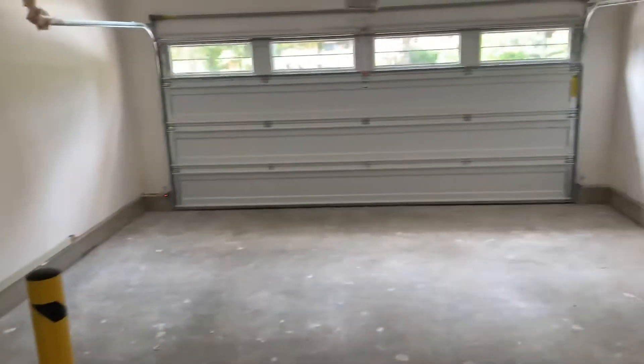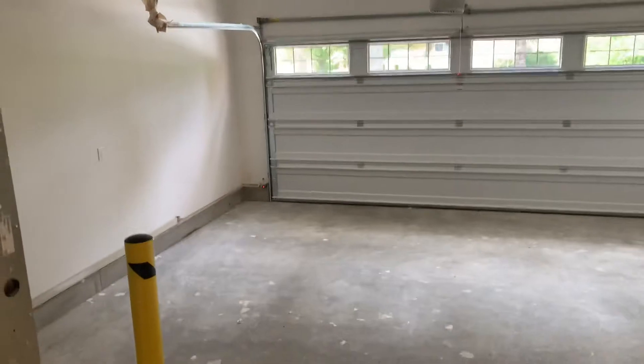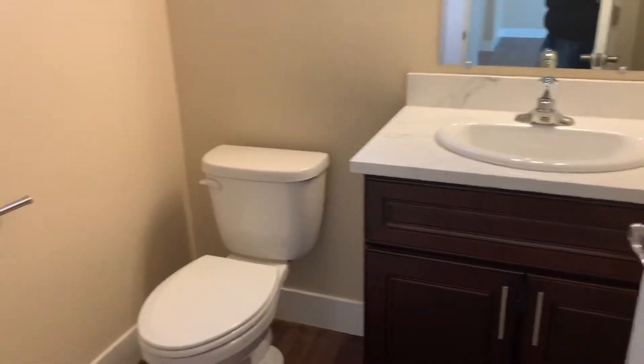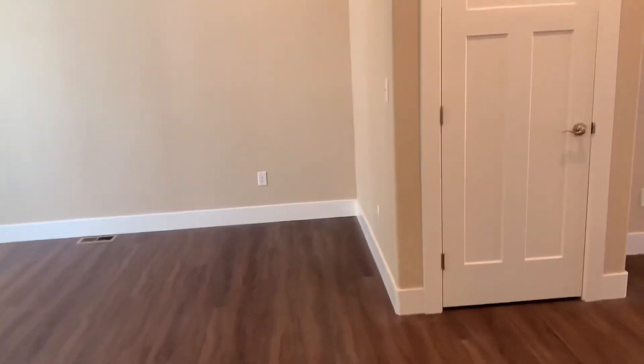Two car garage. Half bath here. Coat closet.